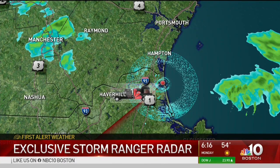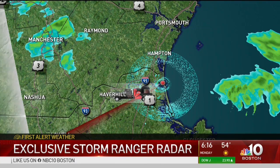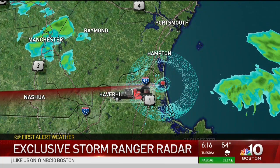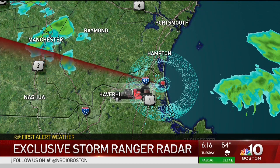Storm Ranger is in Salisbury right now giving us this exclusive mobile Doppler radar as the storm moved out. This provided us with critical weather updates, especially at the height of the storm, and that is when the radar that the National Weather Service uses was actually down.